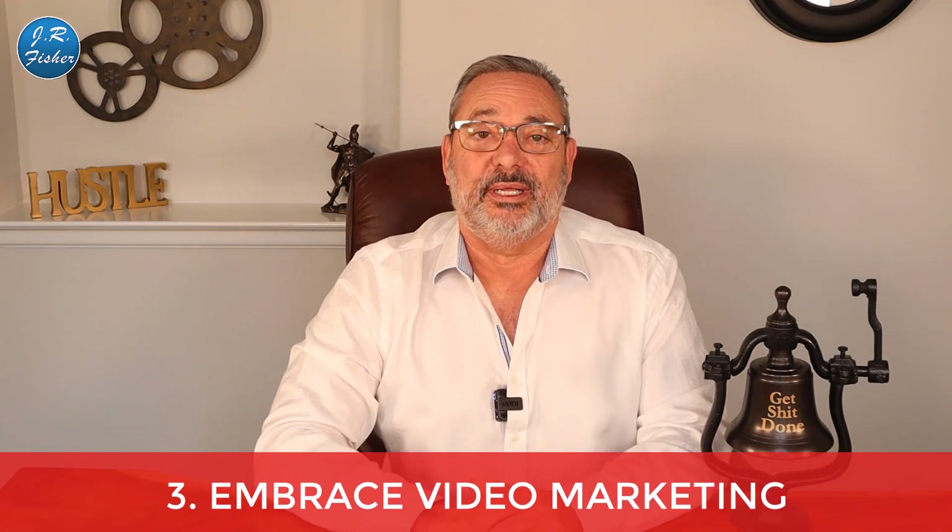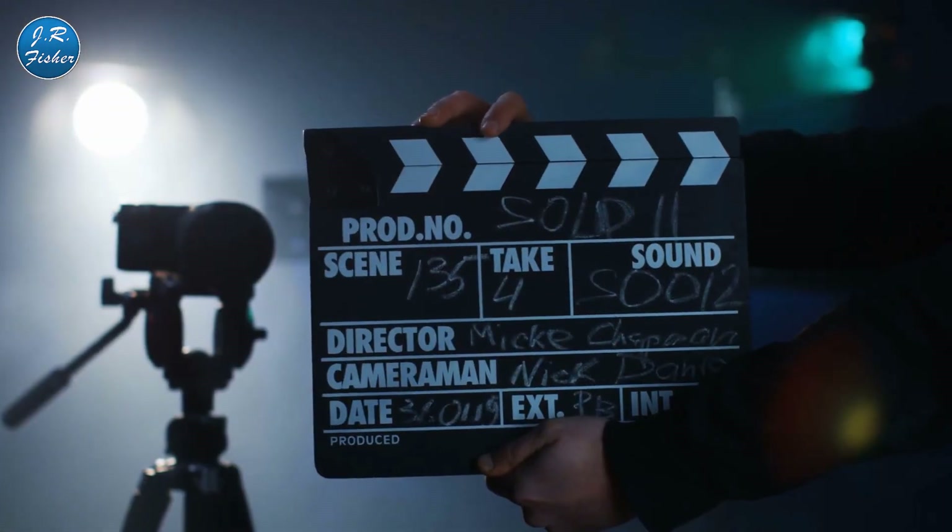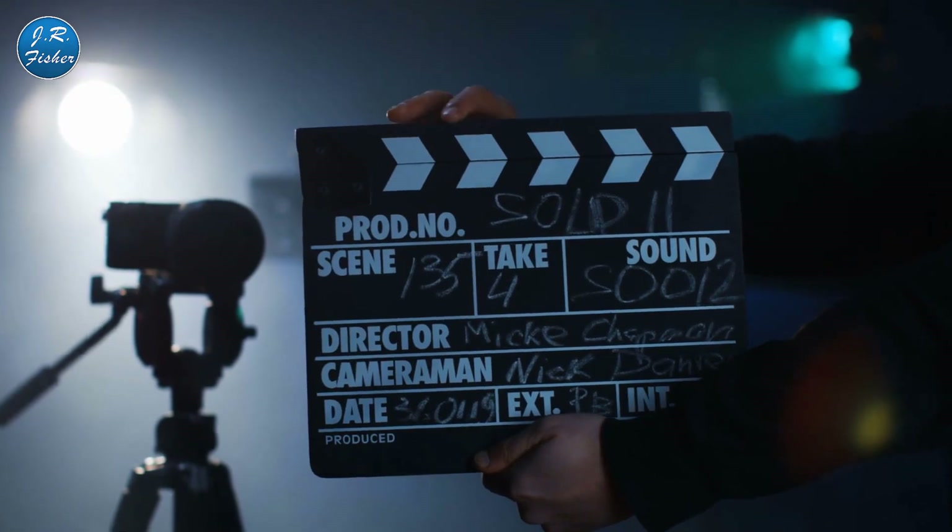Number three: embrace video marketing. Video marketing is the way to go nowadays — 82% of traffic now comes from videos. If you don't have videos, come on! I know some of you will say you don't look good on camera or don't like the way you sound, but get on camera and do it. If you really don't want to, you could use a screen share with a voiceover, or hire somebody to do it.